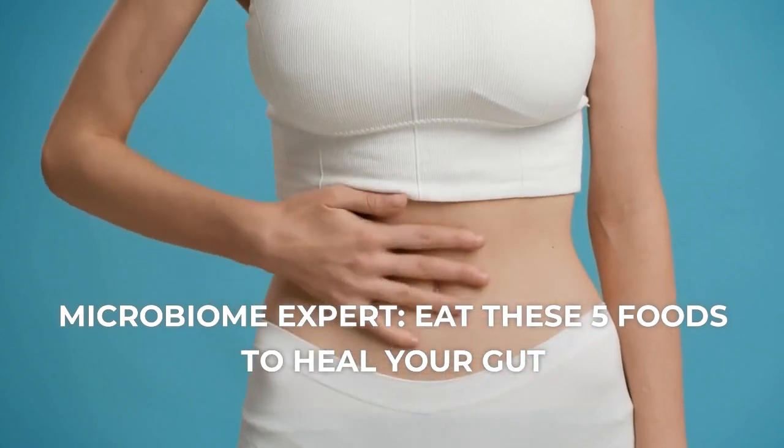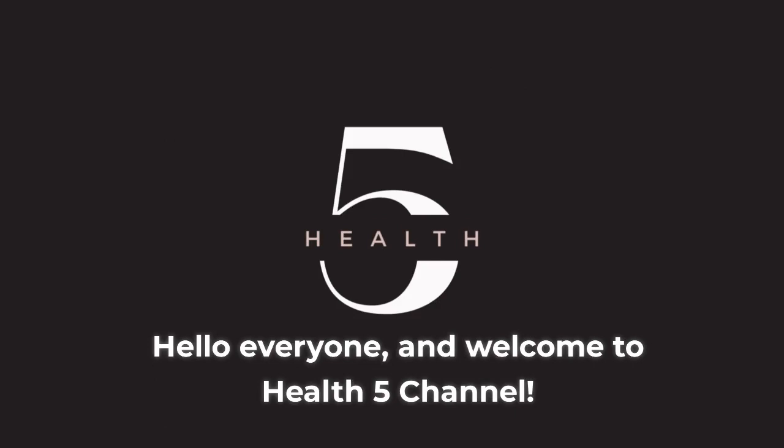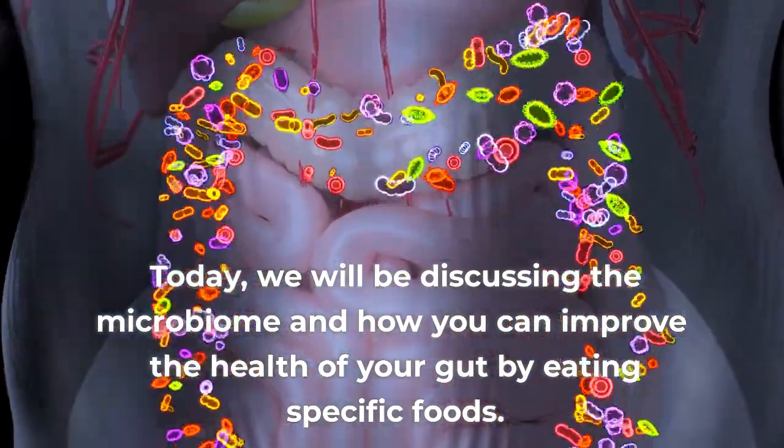Microbiome Expert. Eat these 5 foods to heal your gut. Hello everyone, and welcome to Health 5 channel. Today, we will be discussing the microbiome and how you can improve the health of your gut by eating specific foods.